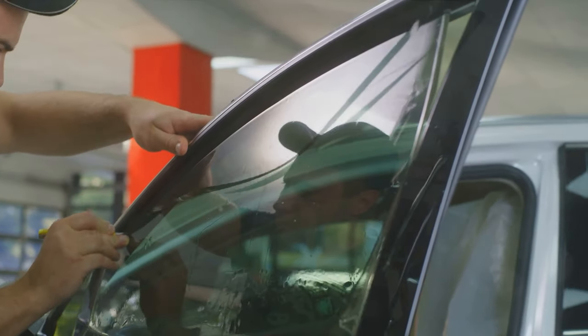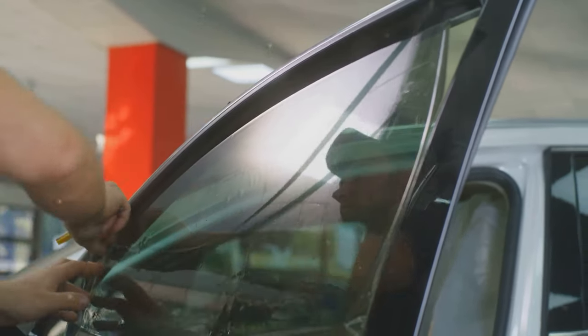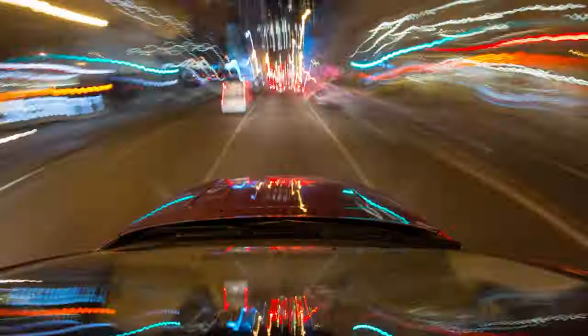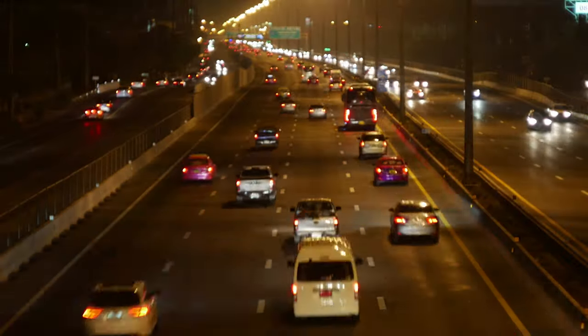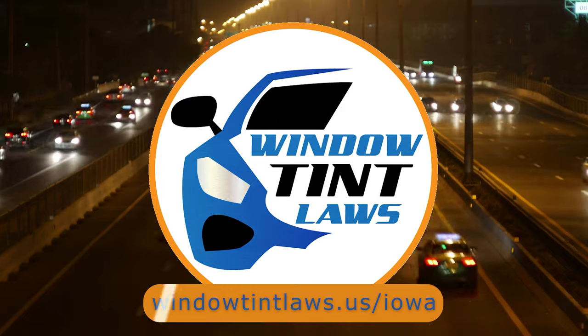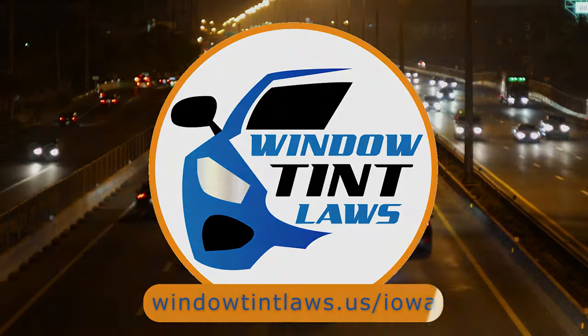That's a rundown of Iowa's legal tint limits, the color restrictions, and the potential penalties. It's a lot to keep in mind, but it's all about making sure that everyone on the road is safe. If you need more detailed information, don't hesitate to check out the link provided — it's always better to be fully informed, especially when it comes to legal matters like this.